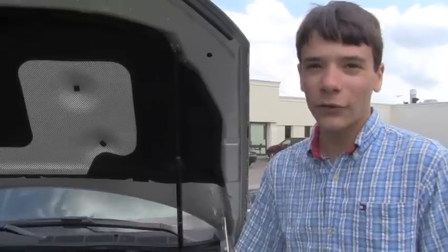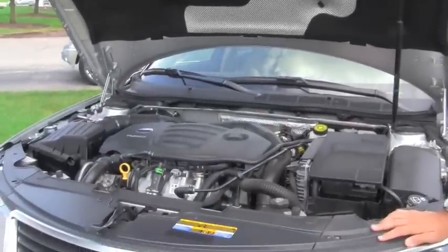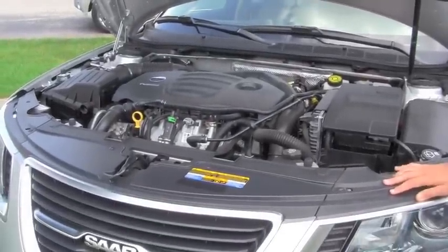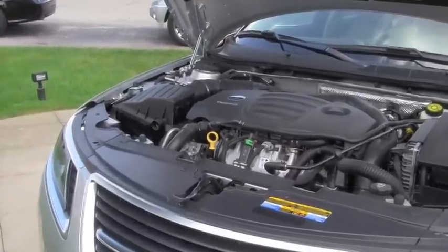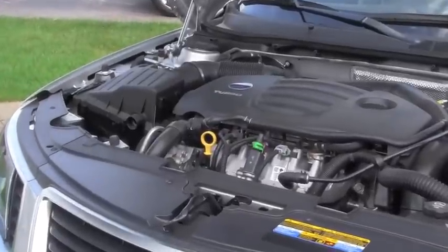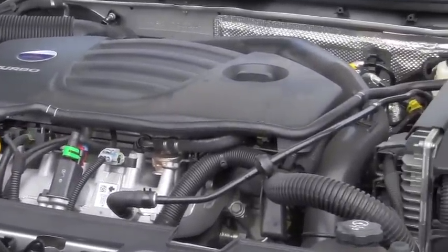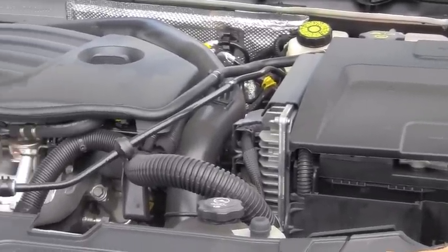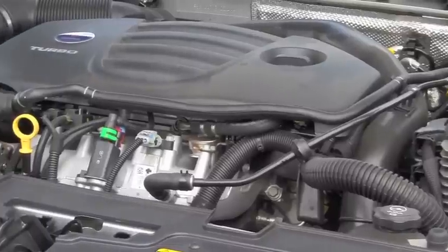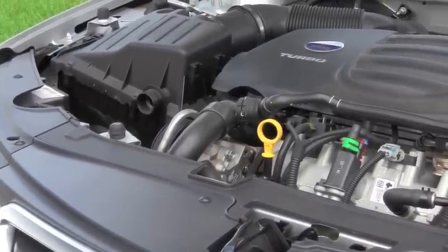Here I am next to the all-new 9-5. You are looking at the engine. It is a 4-cylinder 220 horsepower engine that produces 258 pound-feet of torque. It has a 0 to 60 time of 8.2 seconds and also has a 6-speed transmission. You can expect 18 in the city with about 28 on the highway.